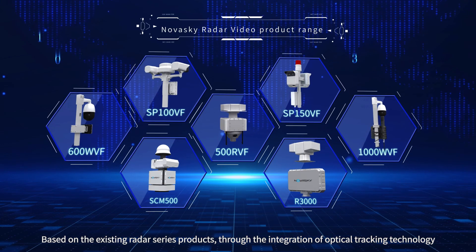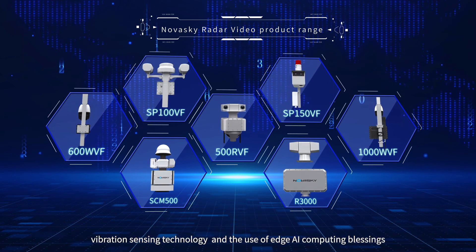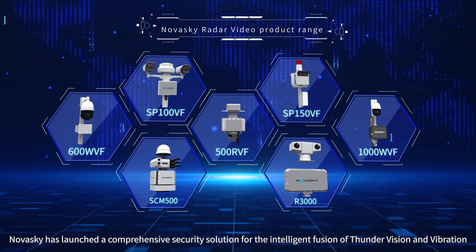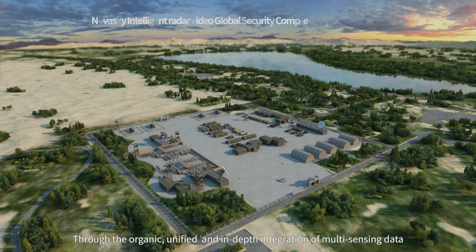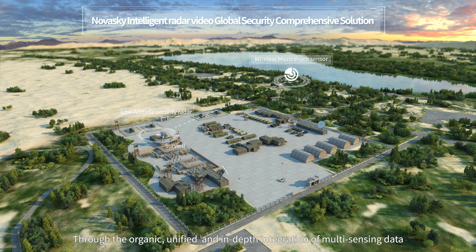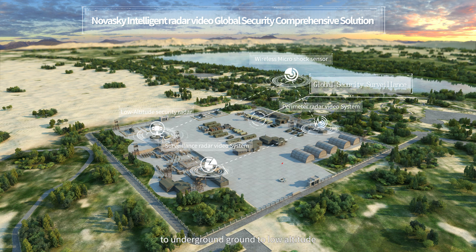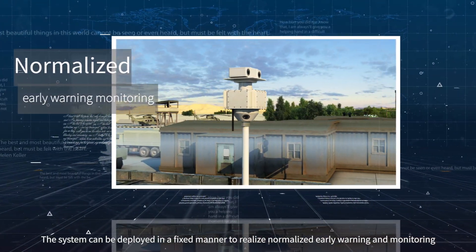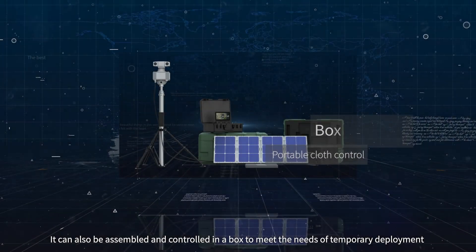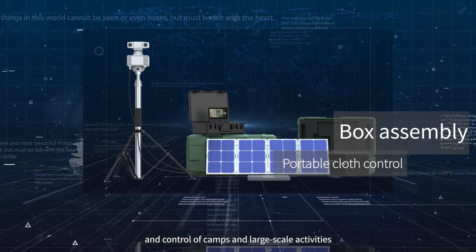Based on the existing radar series products, through the integration of optical tracking technology, vibration sensing technology, and the use of edge AI computing, NovaSky has launched a comprehensive security solution for the intelligent fusion of radar, vision, and vibration. Through the organic, unified, and in-depth integration of multi-sensing data, it can realize full-area vigilant surveillance from underwater and water surface to ground and low altitude, creating a three-dimensional comprehensive prevention and control system. The system can be deployed in a fixed manner for normalized early warning and monitoring, or assembled in a box to meet the needs of temporary deployment for camps and large-scale activities.